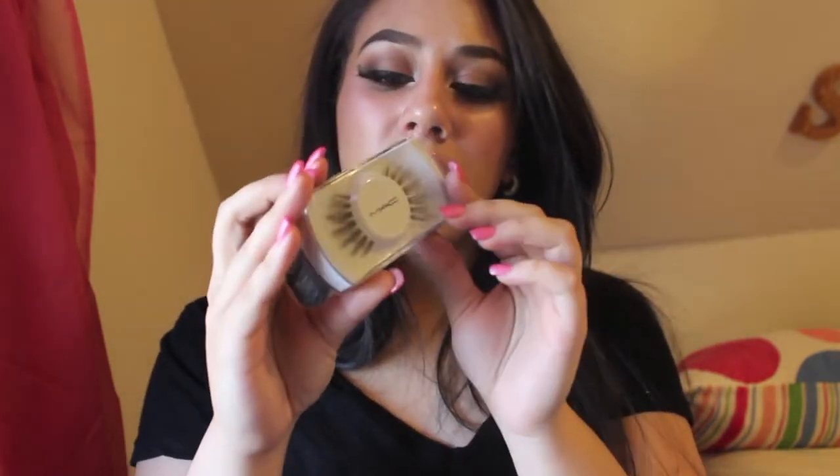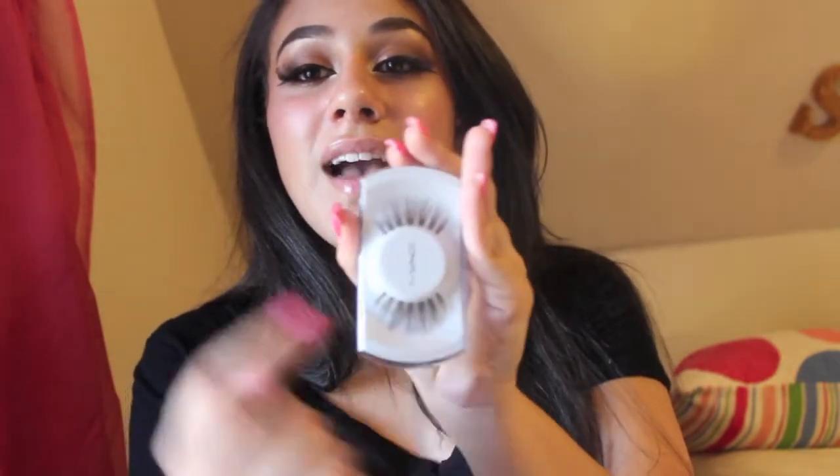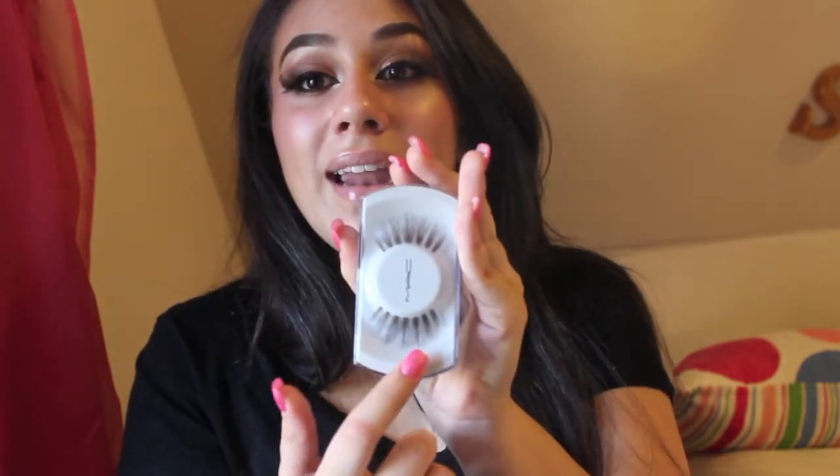The last MAC product is lashes in style 35. These are beautiful — Kim Kardashian actually wears these. They sit in the middle of the lid and they're very long and very separated. When you put these on and curl your lashes they just look like the world's longest lash. I love them so much I already had a pair and had to buy another.